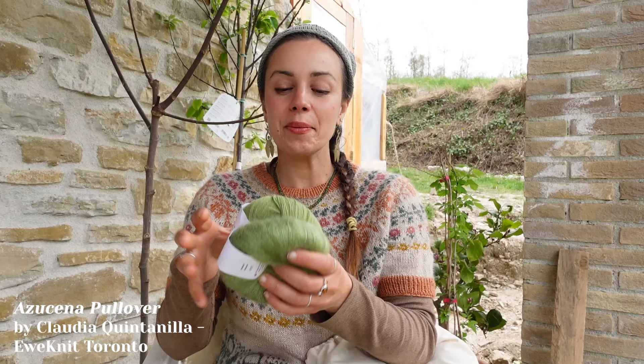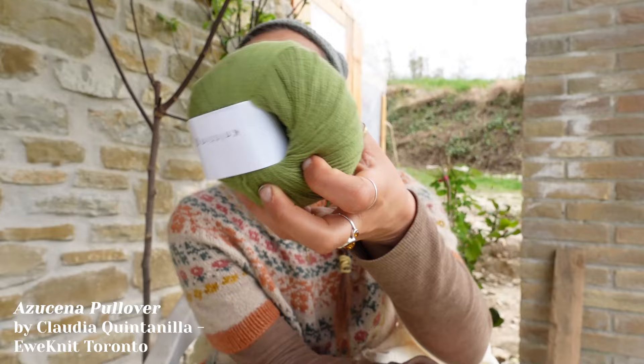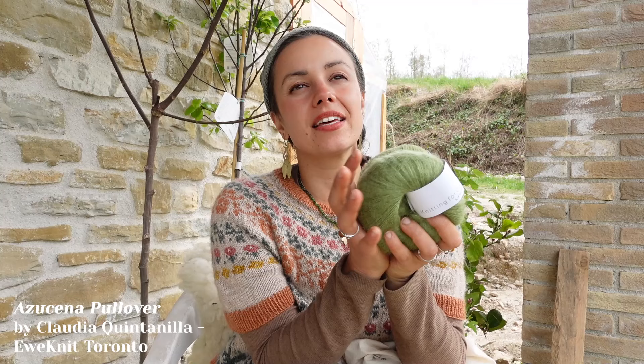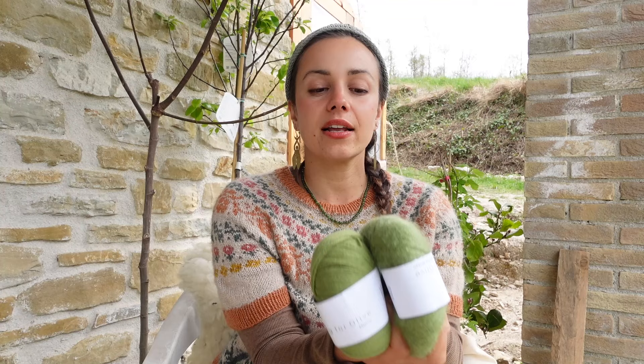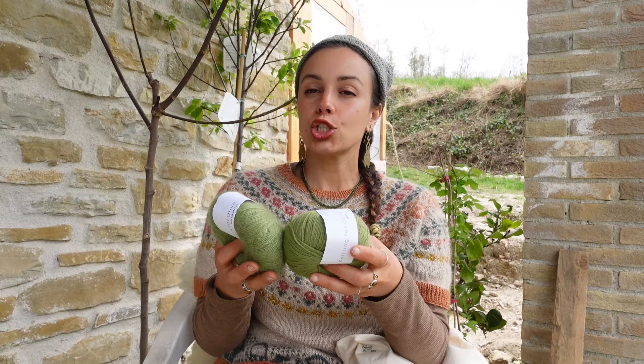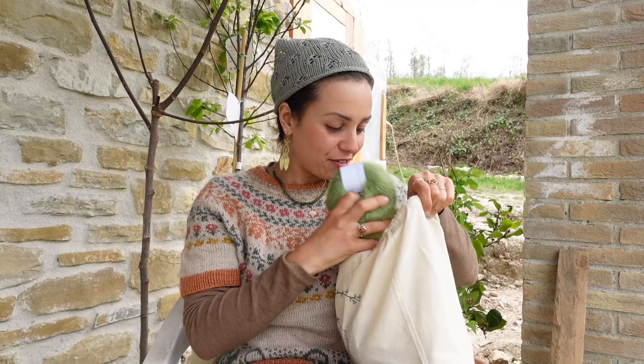I picked a beautiful yarn — Knitting for Olive Merino — my first time knitting with it. I'm not a huge fan of merino generally — unpopular opinion, I find it a little overrated — but I think holding it together with a silk mohair will fix that. I chose the color 'Pea Shoots' on both the merino and the mohair and I'm just so excited to cast on.